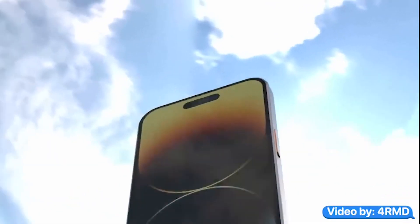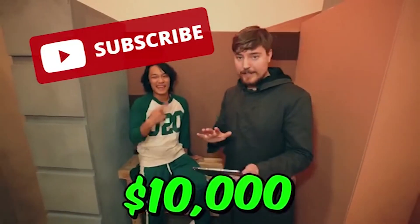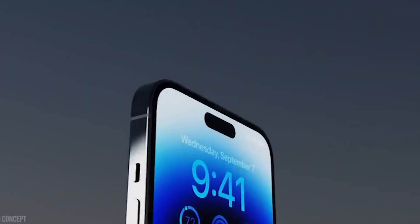We'll keep you posted on any additional developments involving the iPhone 15 models, so click the subscribe button to be notified of any new uploads.